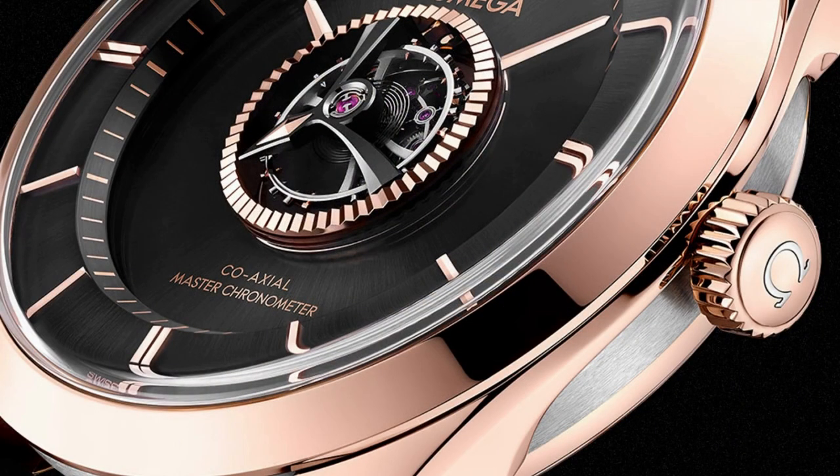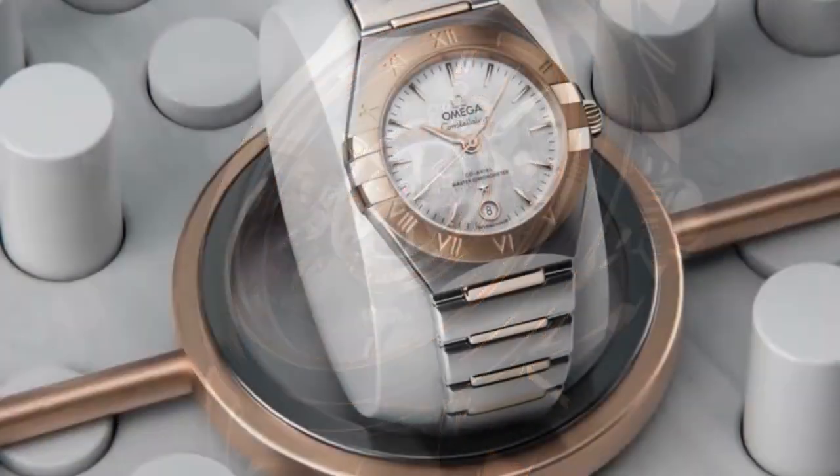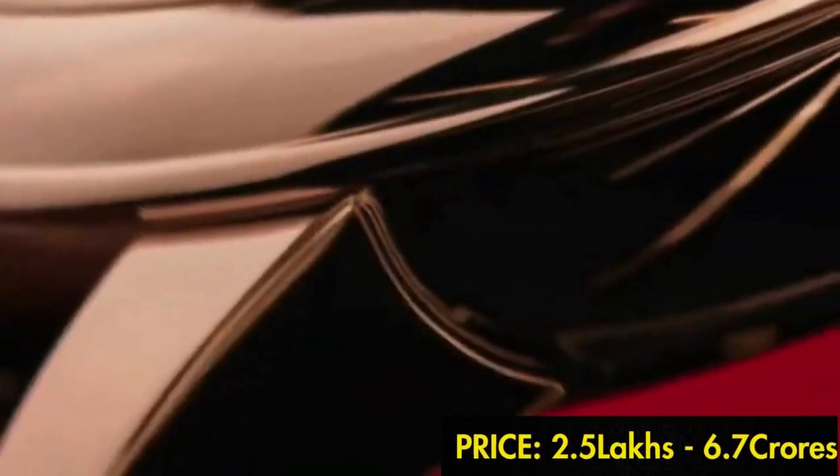In the whole Omega series, De Ville To Be is the most expensive watch, starting from 1.5 crore to 6.7 crore. A total of 523 models are available in the De Ville collection for both men and women. De Ville model prices start from 2.5 lakhs to 6.7 crore.